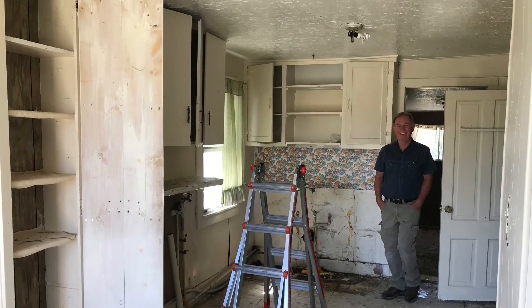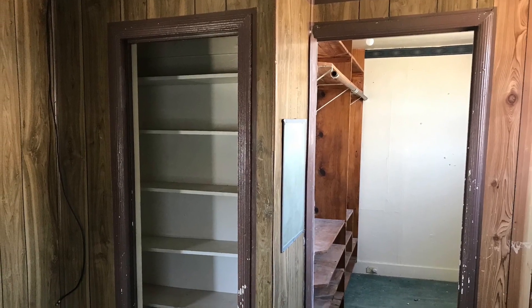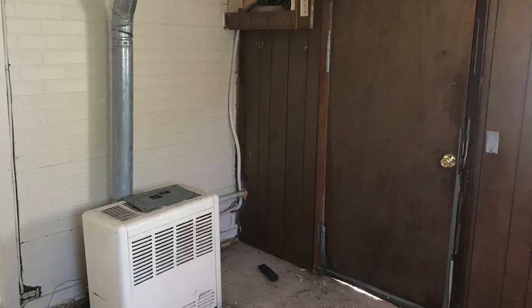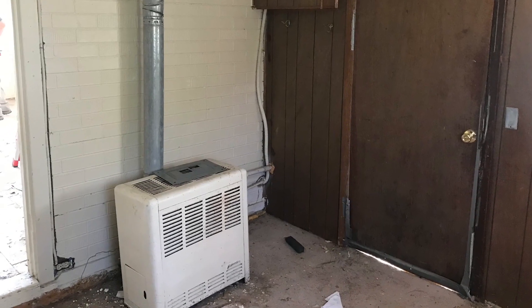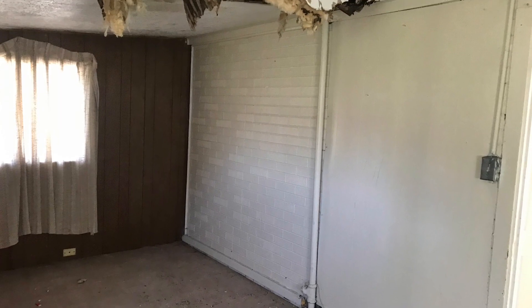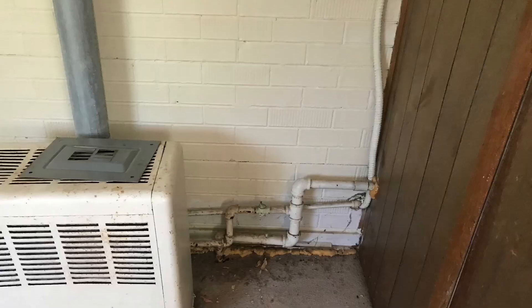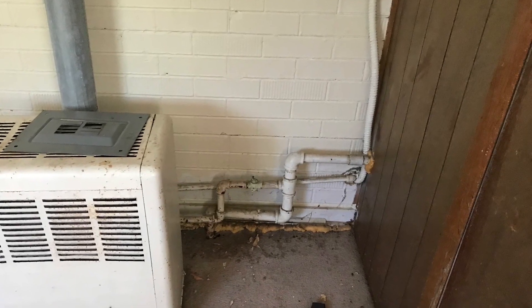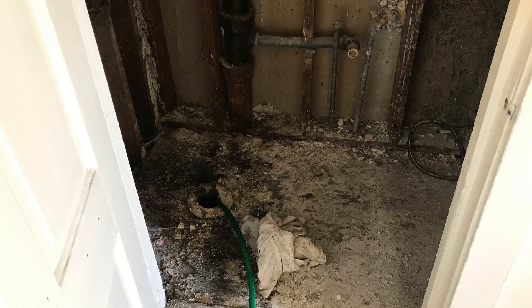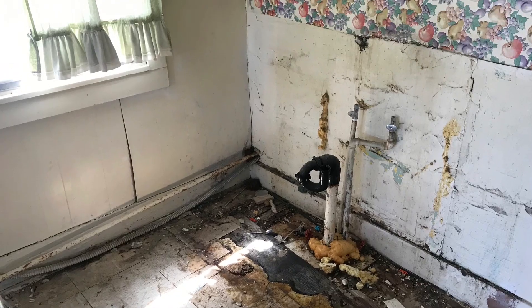In August 2020, we bought a property that came with a cute little tiny house on it. As you can see here, it was in really, really bad shape. It smelled really bad and old. The ceiling was caving in. There was no toilet except a hole in the floor, and nothing was level. So we decided to flip it and turn it into a rental house. It was Blake's first time flipping a complete house, and he did such a good job. Keep watching till the end to see how everything turned out.